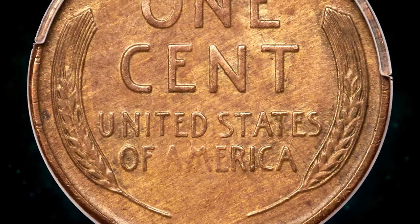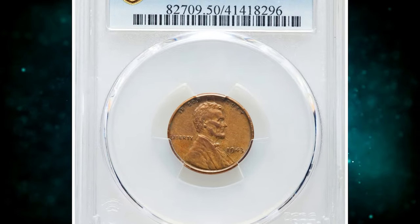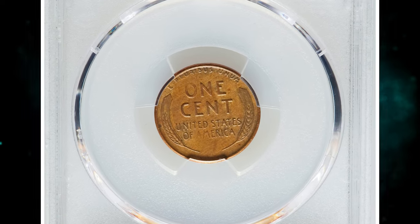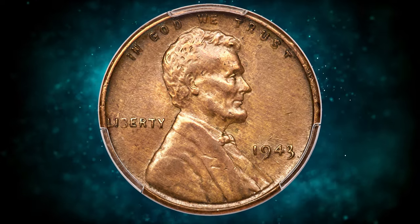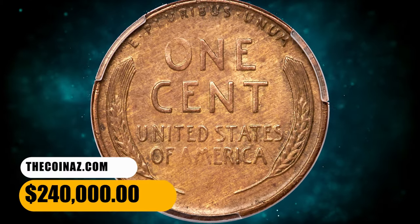To conserve copper for the war, the US Mint switched from copper planchets to zinc-coated steel planchets for producing pennies. However, a small number of bronze planchets meant for 1942 pennies were accidentally left in the production process and were struck with the new 1943 steel dies. This resulted in a very limited number of 1943 pennies being minted in bronze instead of steel. This highly sought-after error penny fetched a sum of $240,000.